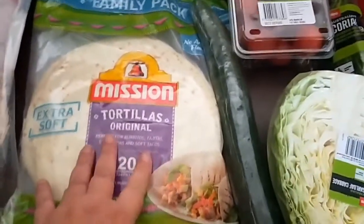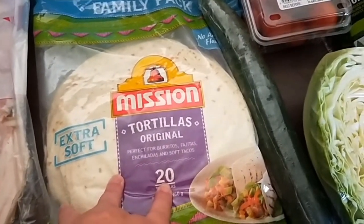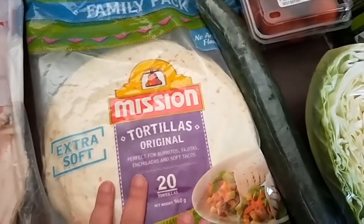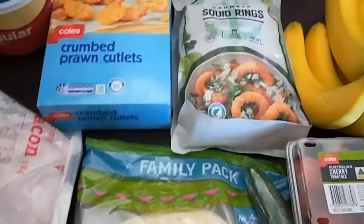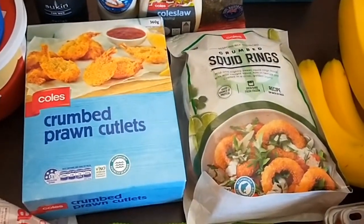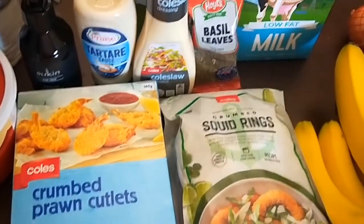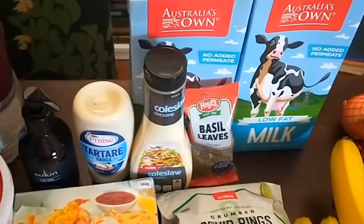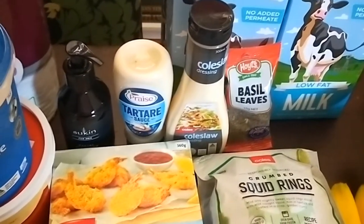I bought the family size pack of tortillas — 20 — which will probably do us three meals. Once I open the pack I'll keep them in the freezer; they were the cheapest way to buy tortillas. For Christmas lunch we'll probably have a seafood platter, so I've bought frozen crumbed prawn cutlets and crumbed squid rings which just heat up in the oven — really good quality. Also two-litre boxes of long life milk, and I'm out of dried basil, coleslaw dressing, and tartare sauce.